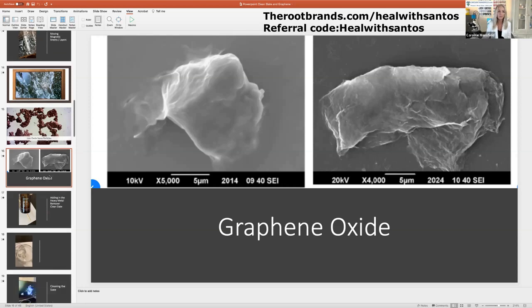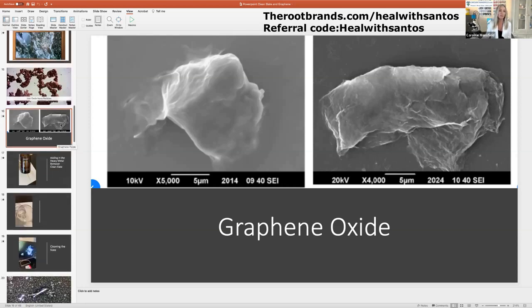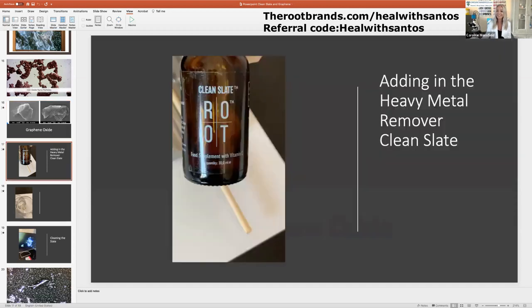Speaking to Dr. Christina Ram from the Root Brands, they have an amazing product called Clean Slate, which is a zeolite product. The zeolite crystals have a highly negative charge, and all these heavy metals have a highly positive charge. So they go around the body attaching themselves to these heavy metals and help pull them out. I really wanted to do my own little experiment with Clean Slate to see if I could see these beautiful little crystals attaching onto heavy metals.